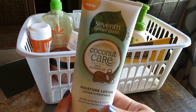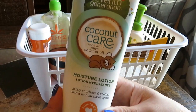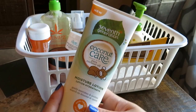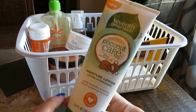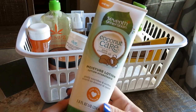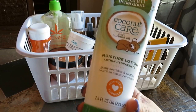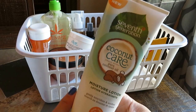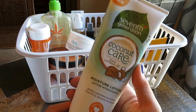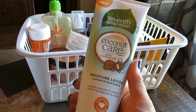Moving along, I have another product I used on my son. This is by 7th Generation — it's the Coconut Care Moisture Lotion. I got this at Babies R Us using some reward points. It was good. It didn't blow my mind, but it was pleasant and I don't really have anything bad to say about it. I like the natural ingredients, and they had a few different things by 7th Generation, so I'm curious to check out more for Grady. It was perfectly adequate, he seemed to enjoy it, and I remember it smelled really good too.